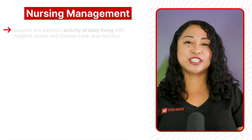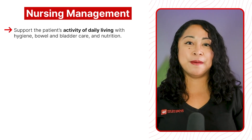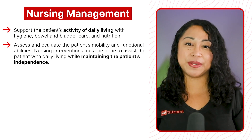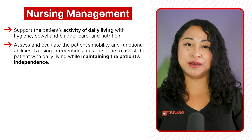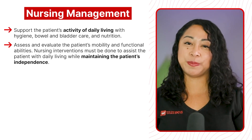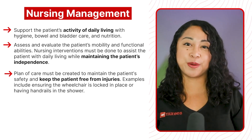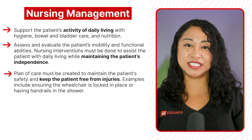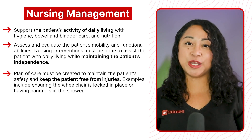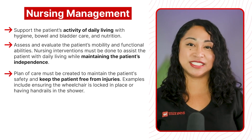Nursing management: support the patient's activities of daily living with hygiene, bowel and bladder care, and nutrition. Assess and evaluate the patient's mobility and functional abilities. Nursing intervention must be done to assist the patient with daily living while maintaining the patient's independence. A plan of care must be created to maintain the patient's safety and keep the patient free from injuries, such as ensuring the wheelchair is locked in place or having handrails in the shower.